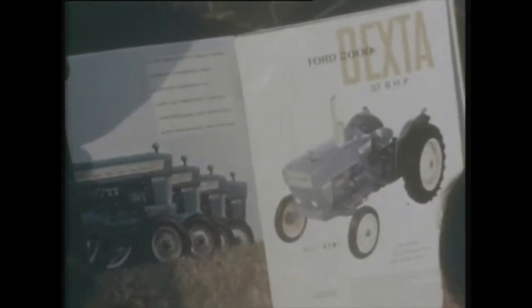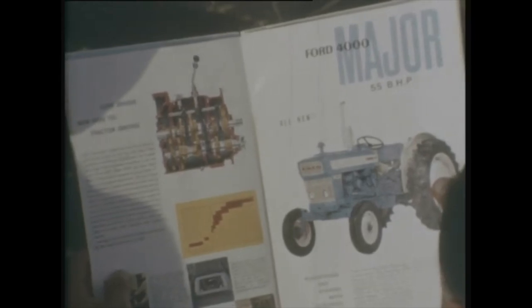A catalogue — colourful and attractive, informative and to the point, good layout, well printed — modern communications in action. We take it all for granted. But have you ever thought what goes into producing a catalogue like this?